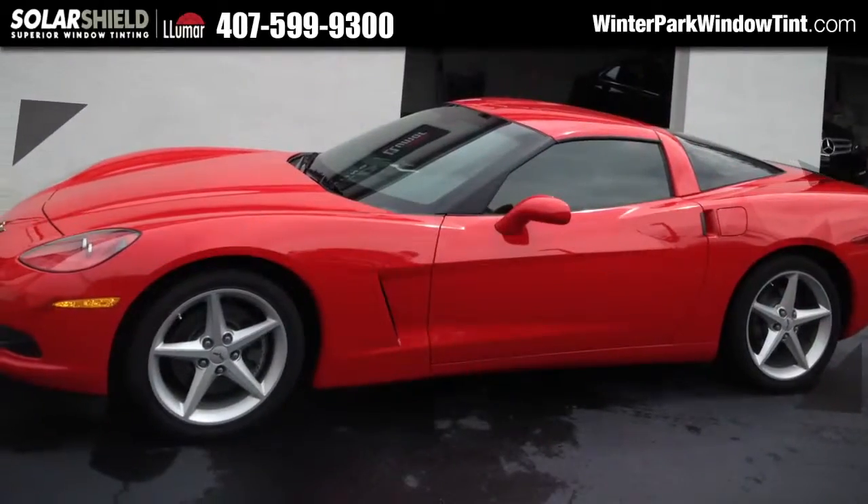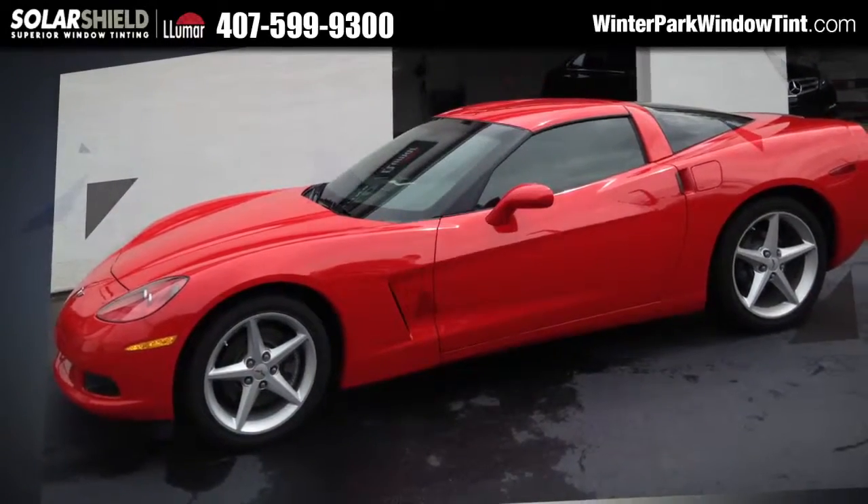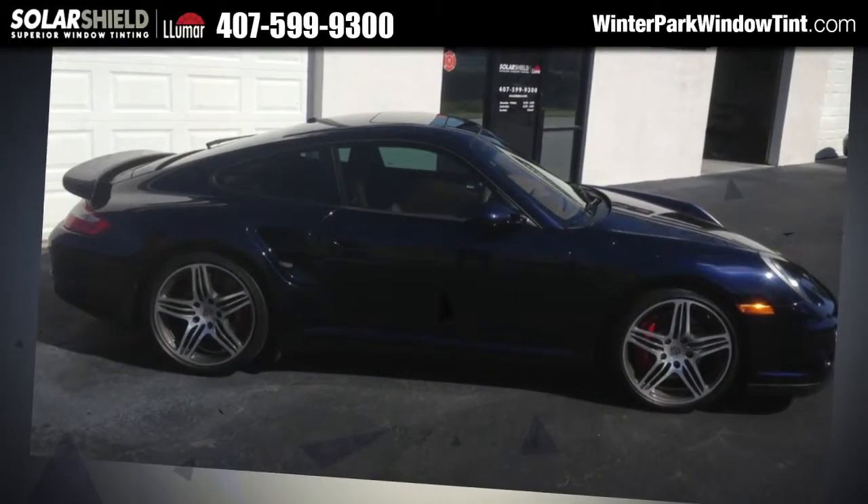Now you're about to learn how to get tinted windows that will never bubble, peel, or fade color. And you'll discover how to block 43% of the heat from getting into your vehicle without affecting your vision.